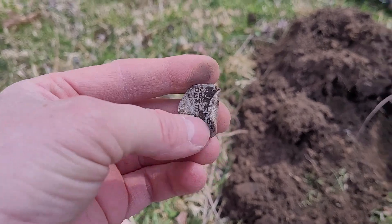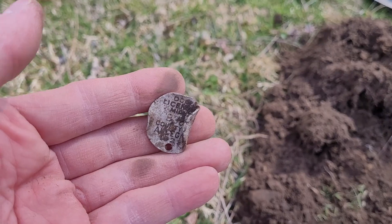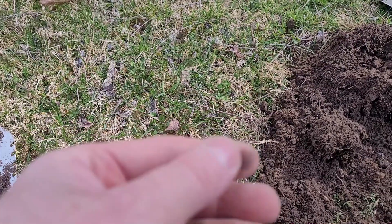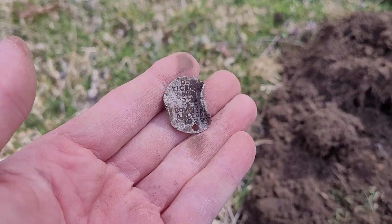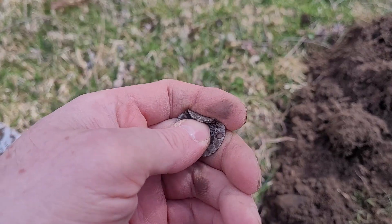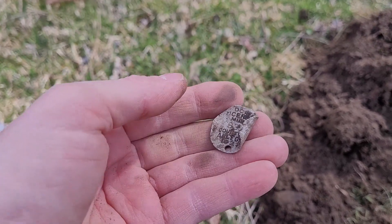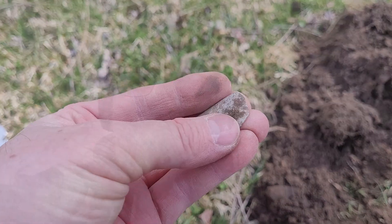Moving around the corner off of the flat spot and heading up a hill next to an old house that I know is here back in the 40s and 50s. Found myself a dog tag. I don't think it's particularly old — I'll unbend it when I get home and see how old it is. But yeah, that's a cool find. Haven't found a dog tag in a long time. Glad to have it.